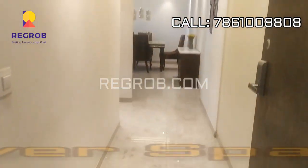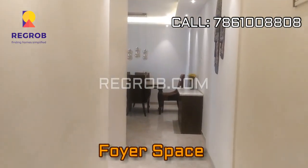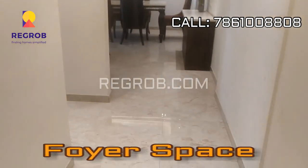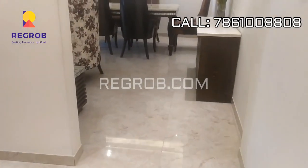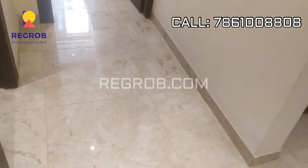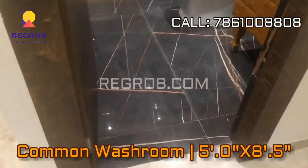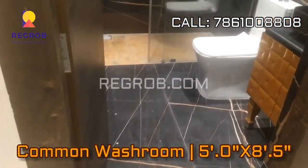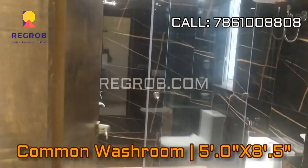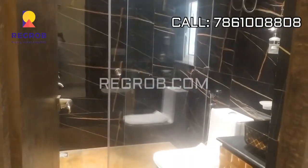This is the entrance, and here is the foyer space. Further we have the common washroom here on the left hand side, just next to the entrance.